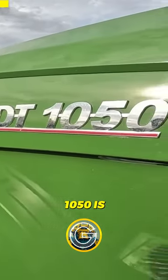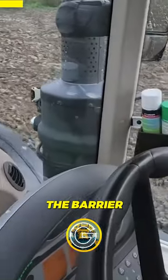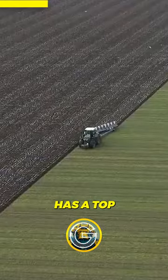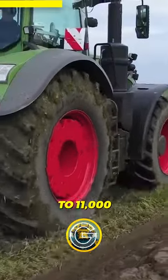The FENDT 1050 is a high-end tractor equipped with advanced technology such as the variatronic control system, which allows the operator to control all functions of the tractor from the armrest. It also has a top speed of 50 km per hour and can lift up to 11,000 kg.